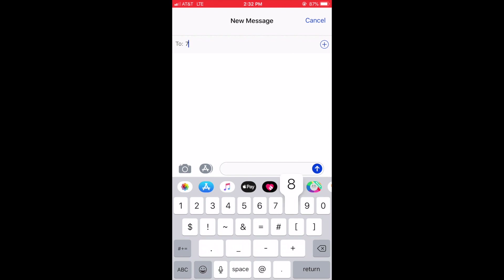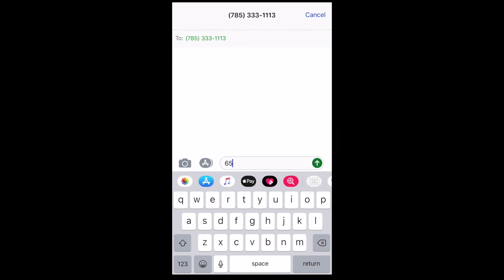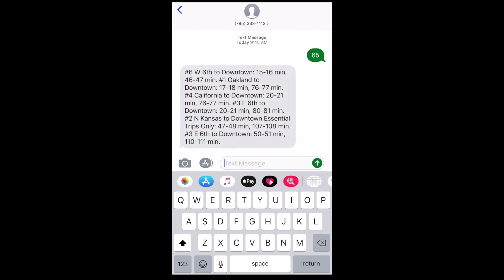Texting the number printed on the bus stop sign for any Topeka Metro bus stop to 785-333-1113 will result in a text that provides the estimated arrival time of the next two buses.